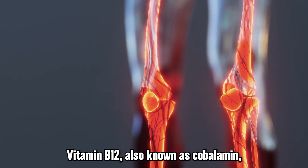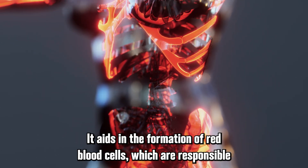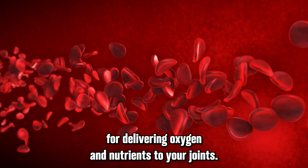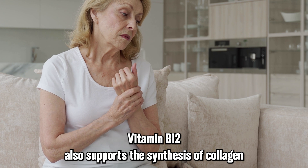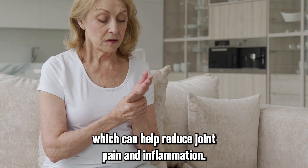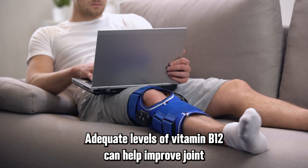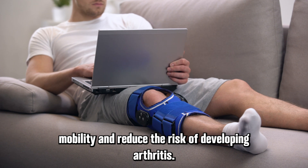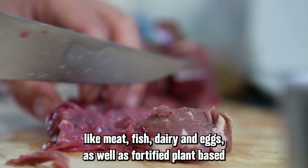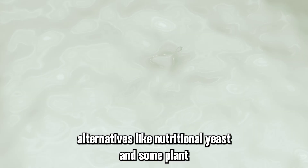Vitamin B12, also known as cobalamin, is a water-soluble vitamin that plays a crucial role in joint health. It aids in the formation of red blood cells, which are responsible for delivering oxygen and nutrients to your joints. Vitamin B12 also supports the synthesis of collagen and has anti-inflammatory properties, which can help reduce joint pain and inflammation. Adequate levels can help improve joint mobility and reduce the risk of developing arthritis. Foods rich in vitamin B12 include meat, fish, dairy, and eggs, as well as fortified plant-based alternatives like nutritional yeast and some plant-based milks.